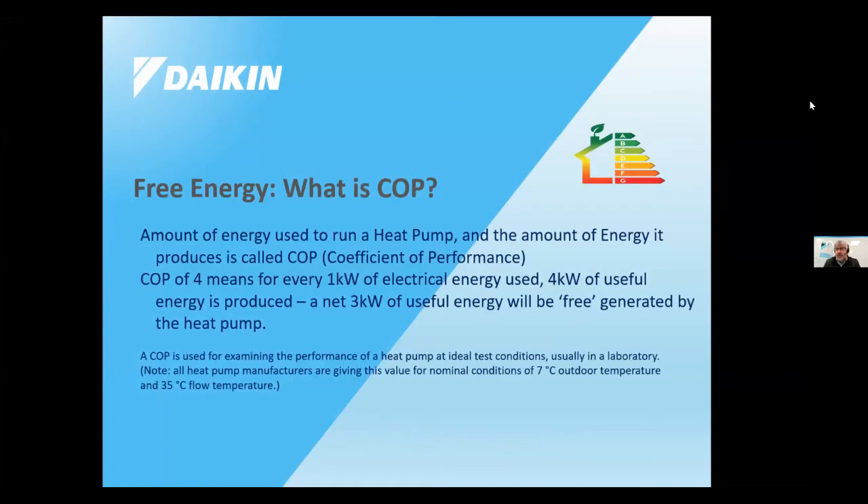What is a COP? For every kilowatt of energy used, you get more than what you paid for. The best boilers on the market are maybe 90–97% efficient — not even 100%. But with a heat pump, for every kilowatt at a COP of four, you get three extra kilowatts back — three are free. You have to remember the COP is tested under optimum conditions, much like car fuel efficiency tests, so the chances of a householder ever achieving the full spec COP is very minimal.